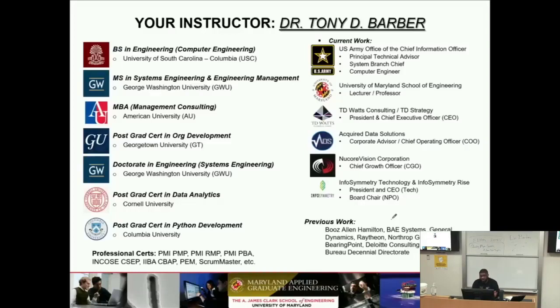I own a company — I started it some years ago and have kept it going, doing more advisory services type work. I advise at a couple of companies such as ADS and Nucor Vision. I also own another company called InfoSymmetry and I have a non-profit.